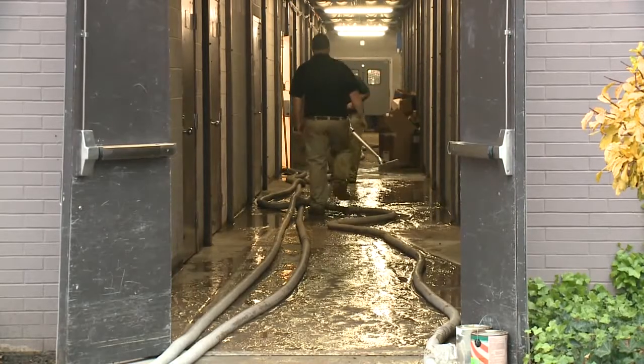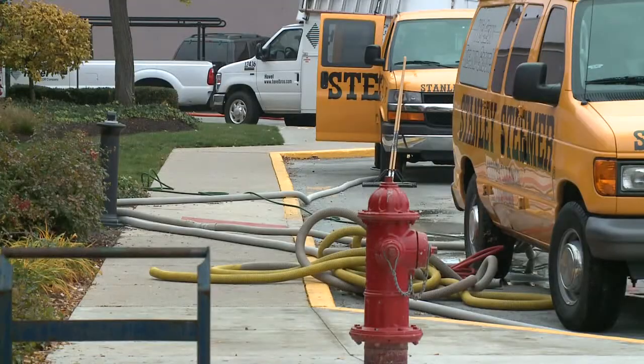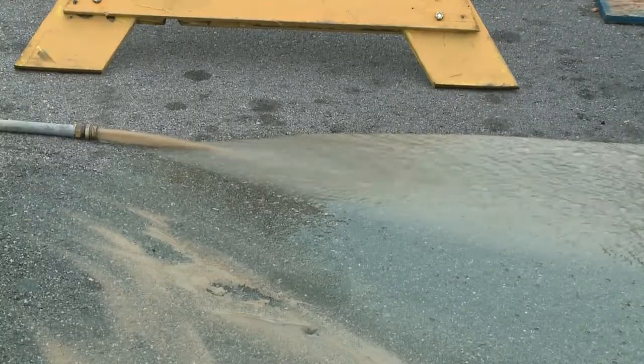Inside J.C. Penney, you can see that crews are inside the mall now. They're mopping the hallways, squeegeeing the hallways, but J.C. Penney is open. A lot of the big box stores are all open around the mall.